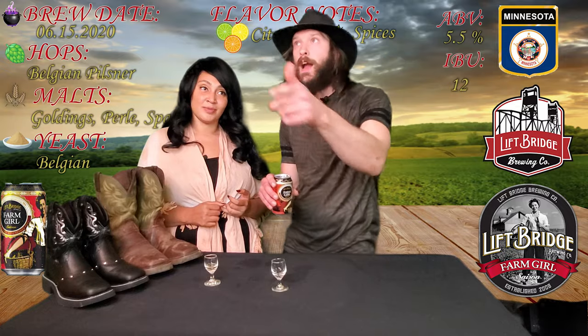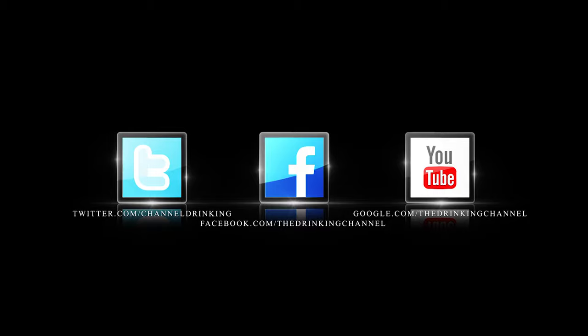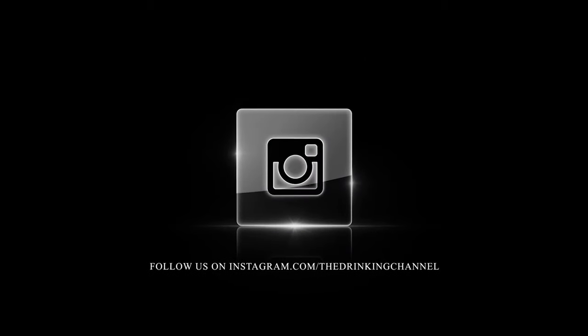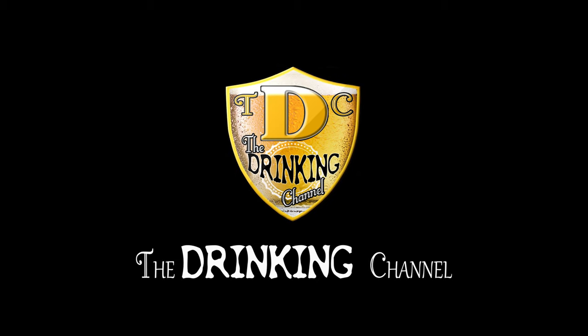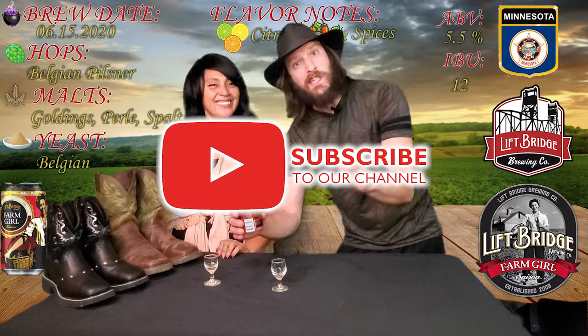Thanks for watching the Drinking Channel — like and subscribe on all our major platforms, we really appreciate it. Thanks, have a nice night, drink some beer! And I drank it and got to wondering, where's their farm boy? Then I realized that's a whiskey.